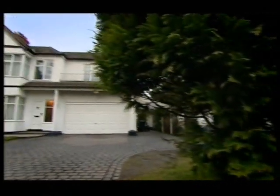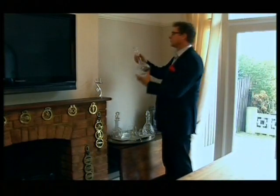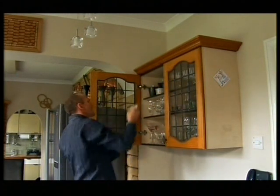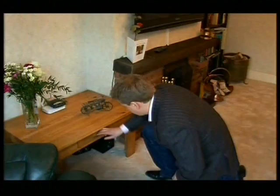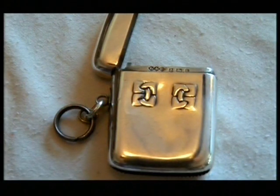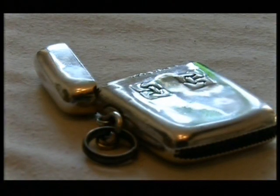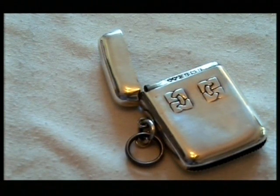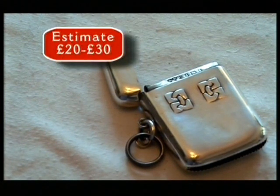Going by John T.'s lowest estimates so far, the team stands to make £180 when they take the items to auction — still a long way off the £1,500 target. The next discovery is a late Victorian sterling silver vesta case, named after the Roman goddess of the hearth. Matches were known as vestas until the early 20th century, and because the early phosphorus-based vestas were unstable, cases were needed to keep them safe. John T. values it at £20 to £30.